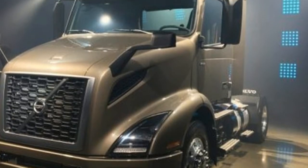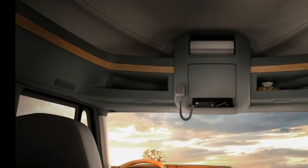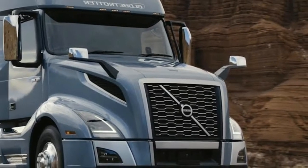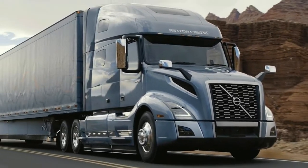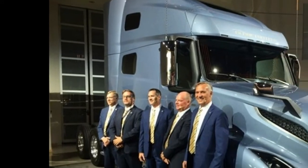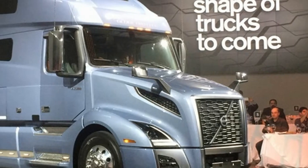A premium audio system is integrated with the infotainment system, which also features Bluetooth and Apple CarPlay for the ultimate in connectivity. Additional apps can be downloaded to the infotainment system as well. A dash-top tray features 12-volt power and USB connectivity to keep devices fully powered.